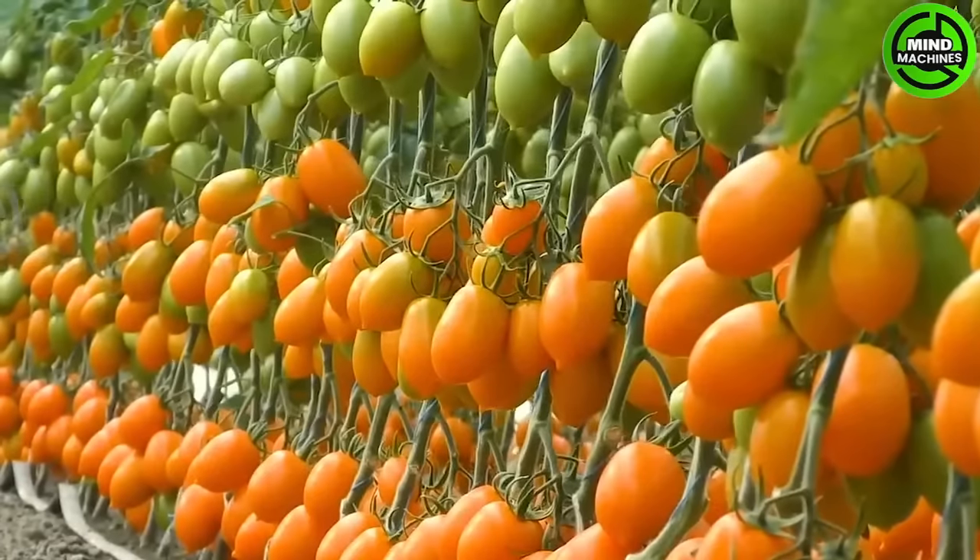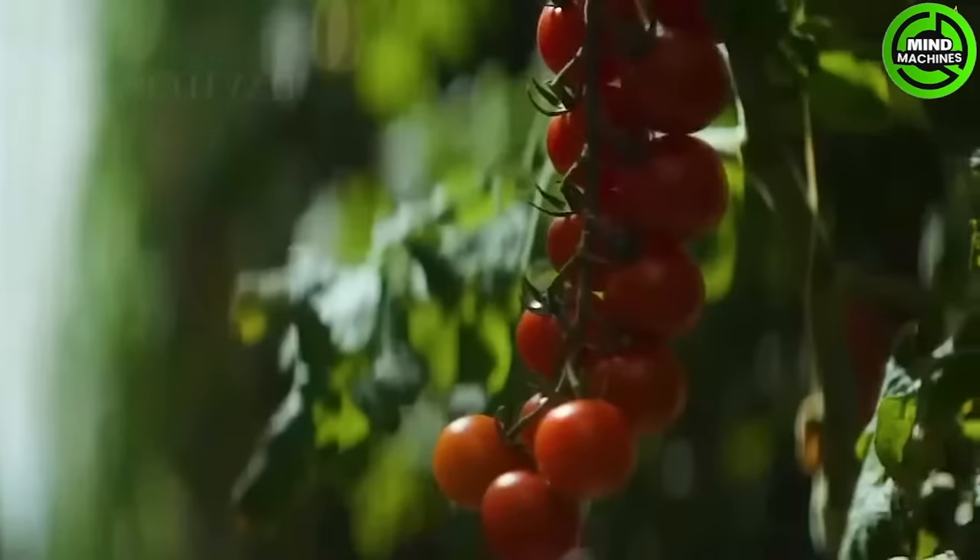These tomatoes seem to be programmed that way — they really look so alike, like fraternal twins.